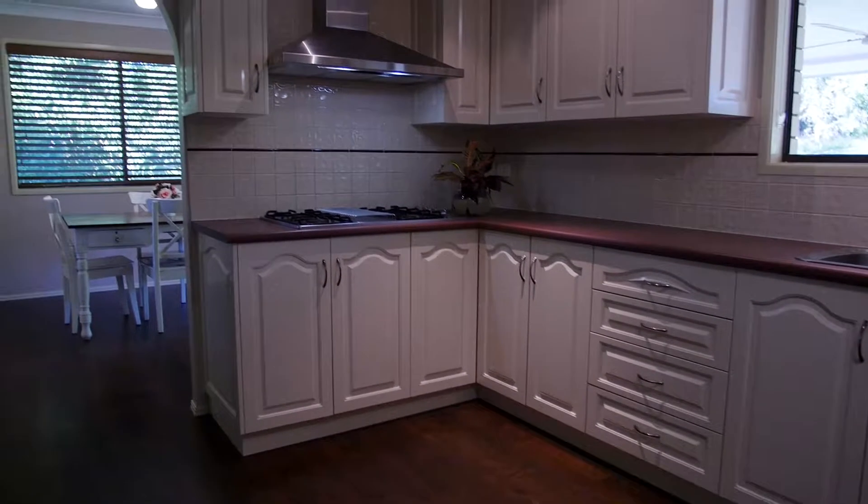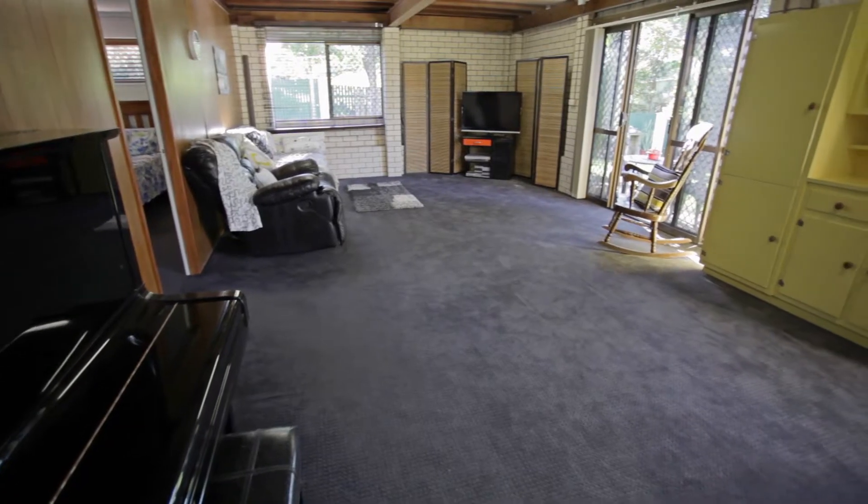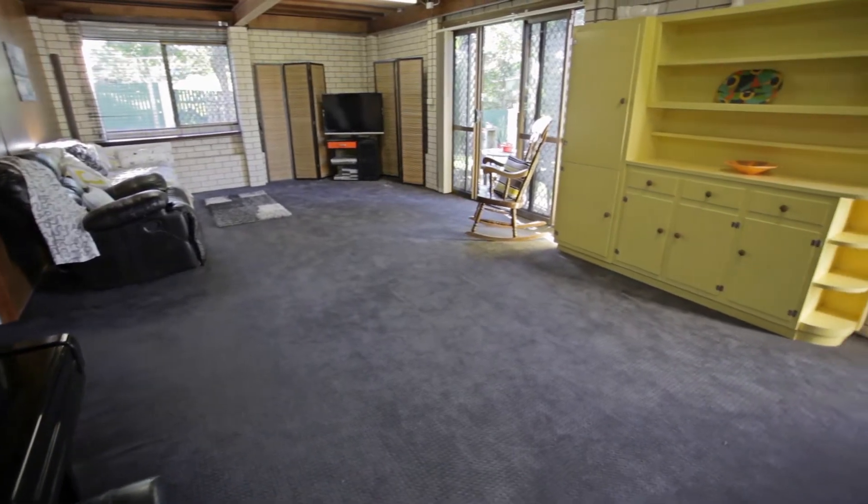Downstairs has a brand new kitchen, bathroom with walk-in shower, spacious bedroom, enormous living room and separate entry and sitting area.